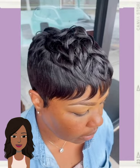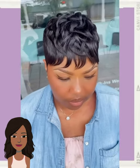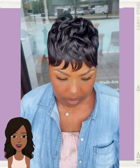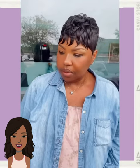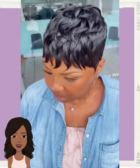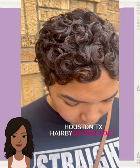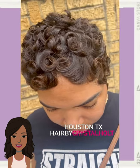And then we move into an all black pixie style. Followed by this chocolate pixie with a lot of curls mixed in.